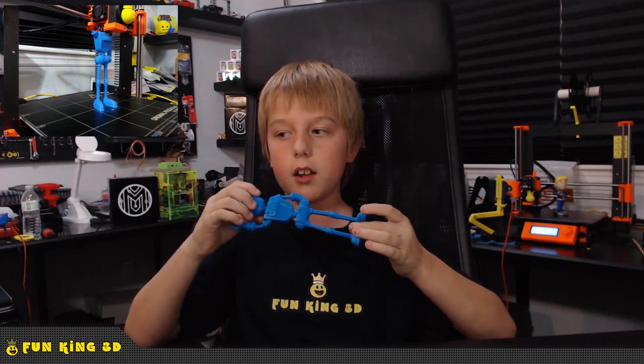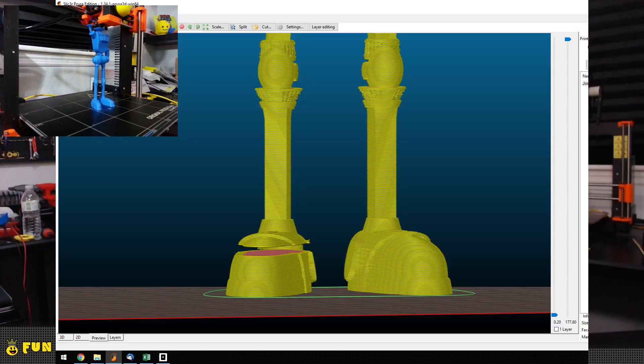This was printed in AIR Robotics PLA with a 215 degree nozzle, a 60 degree bed, and a 0.2 layer height. I had a problem slicing this model in the right foot, so my dad helped me install NetFab so I could fix the file.